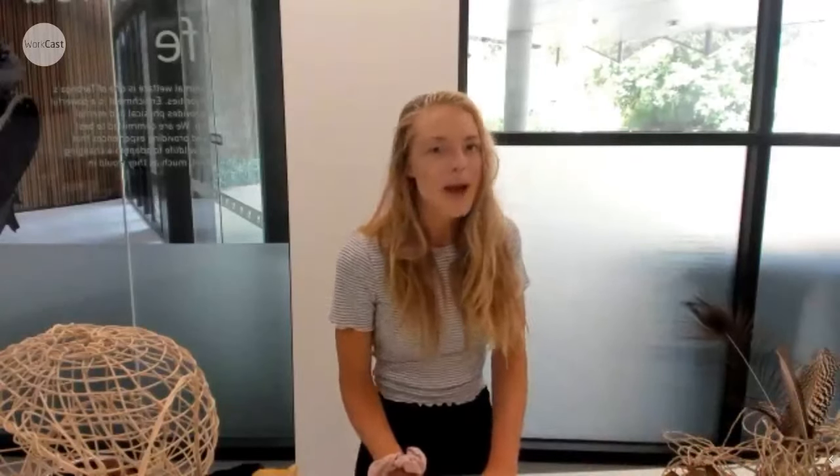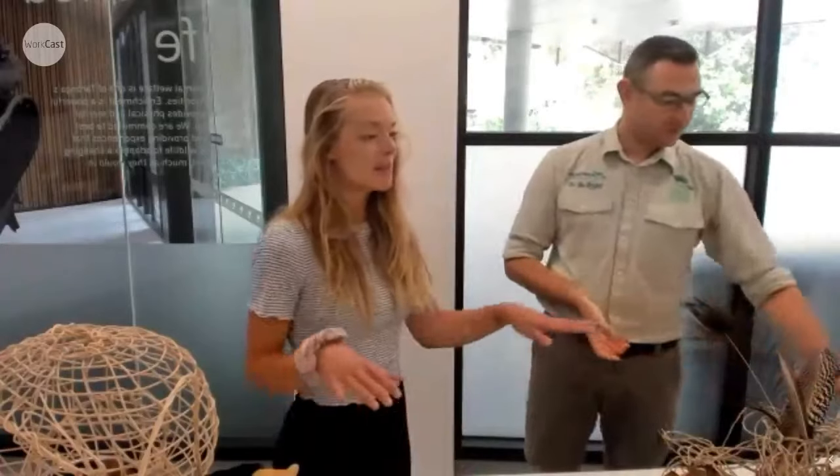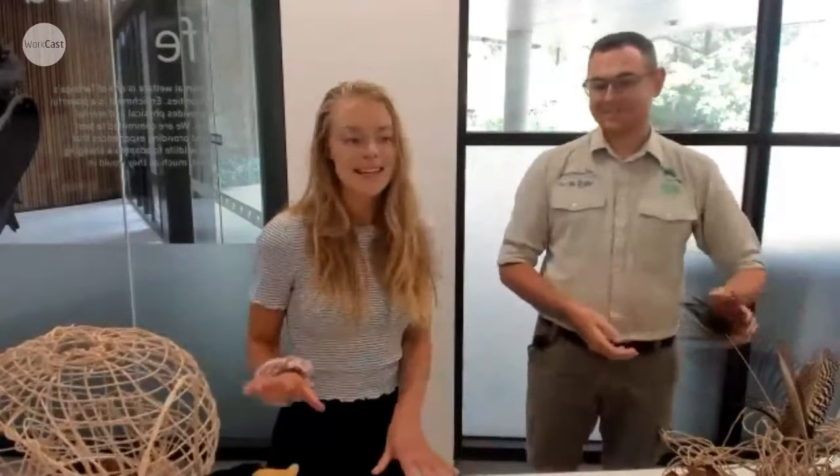Hi everyone, my name is Alexis and I want to welcome you to Taronga Zoo and to this exciting virtual classroom in celebration of sustainable seafood week. I'm here in the enrichment labs of Taronga Zoo and I've got Matt Nelson with me. He's an education officer at the zoo and he's going to tell us a little bit about what some of the fun activities on the desk are.